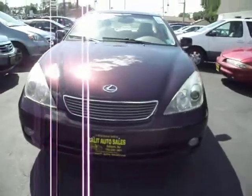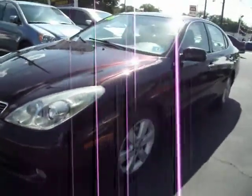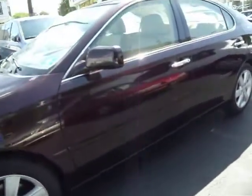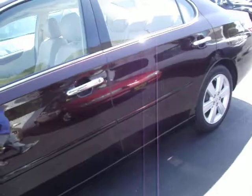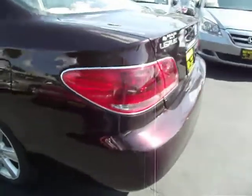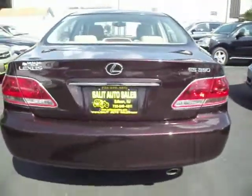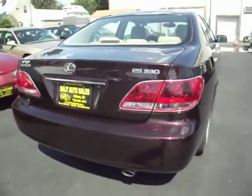Here you're looking at a 2005 Lexus ES330 with only 29,000 miles on it. This is one of the only cars I will say that when you think of a luxury vehicle, this is what you think of. Lexus — it wears well, it's comfortable, it's quick. It's really everything that you want in a car.